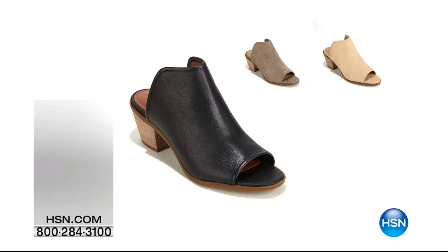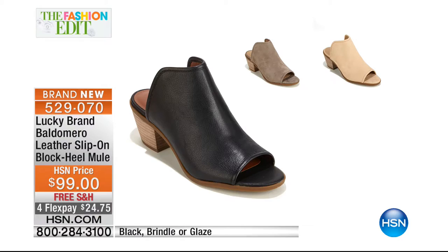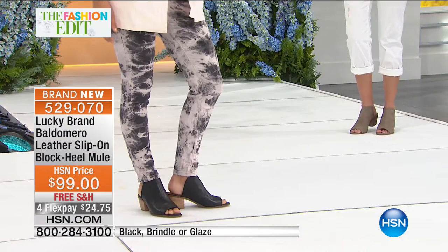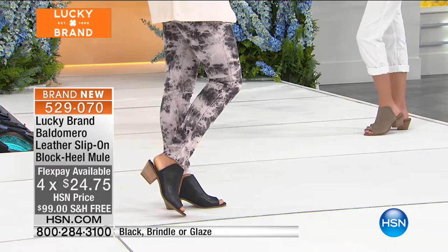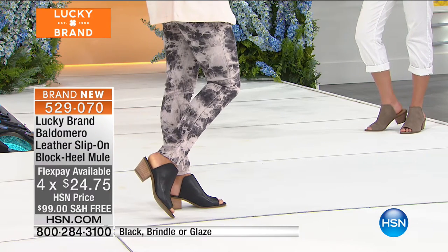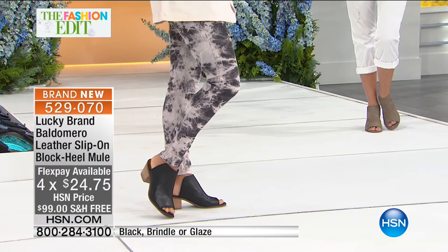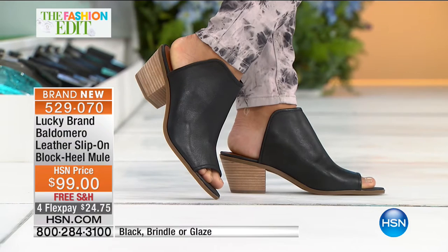The silver tone has been spoken for, so you've got the glaze — which is the neutral — or the black. Moving on, you just got a sneak peek of our gorgeous girls wearing this shoe. It's almost like a booty style, but you've got this open back in a really neat design, all done in leather. It's called the Baldomero. You'll order this in sizes five and a half through ten and eleven. It does have a heel height of two and a half inches.